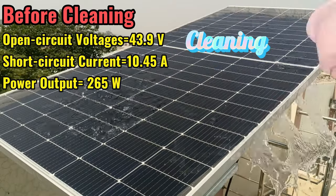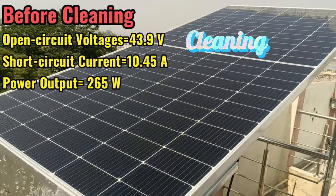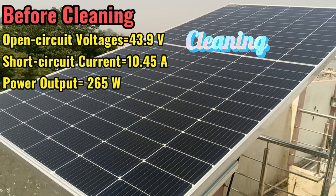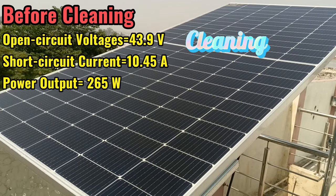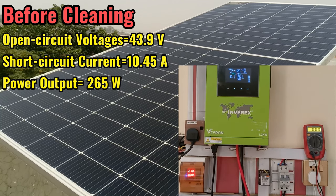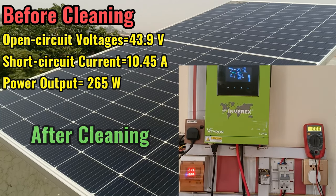Now we will wash things up and test these parameters again. The solar panel must be cleaned in the evening when power output becomes low, to avoid electric shock.